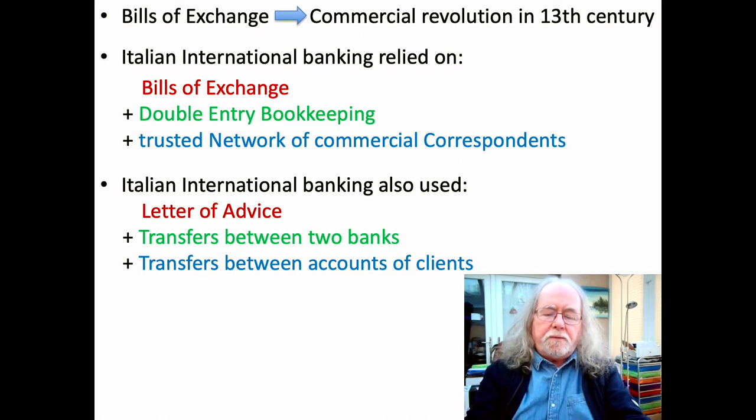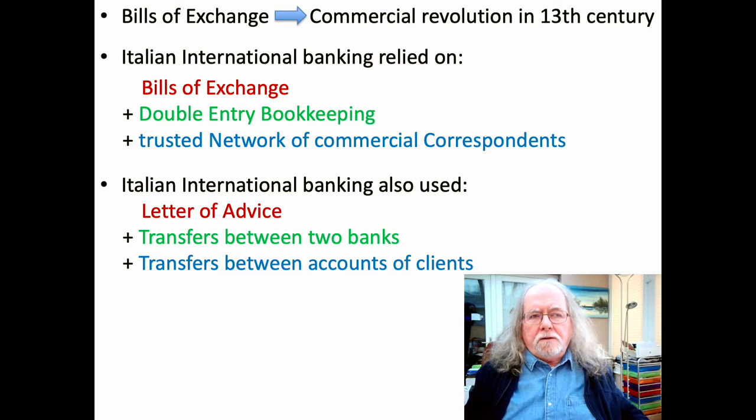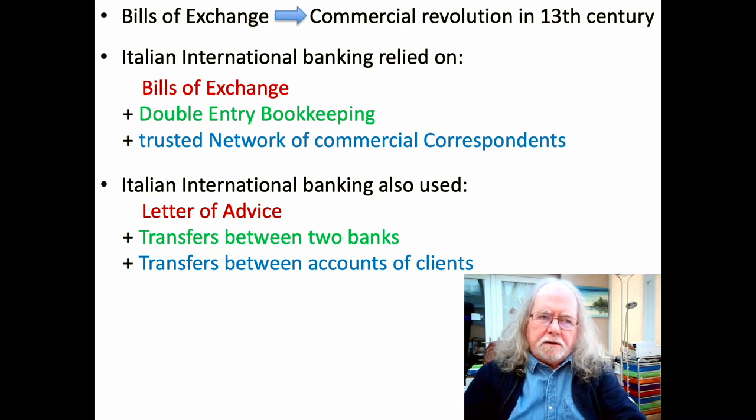The way that business operated — as seen in the earlier paper on the invention of double entry bookkeeping — came from money changers who became bankers, who became fair bankers, and then became exchange bankers. They moved across Europe and facilitated the movement of funds using a bill of exchange, and they relied on it to make the whole thing work. Backing it up was their double entry bookkeeping and a trusted network of commercial contacts, which together enabled international banking — led by and only undertaken by Italians in medieval Europe — to work effectively and efficiently.